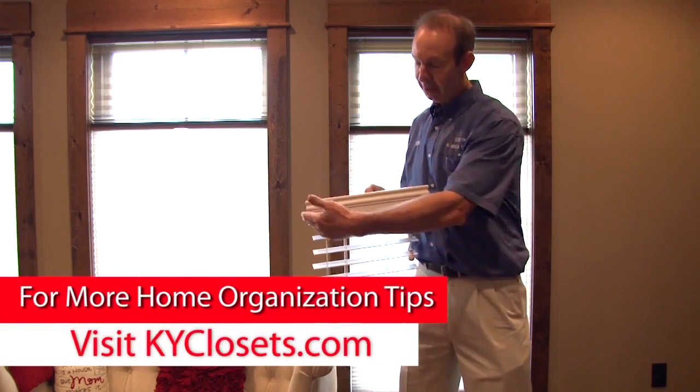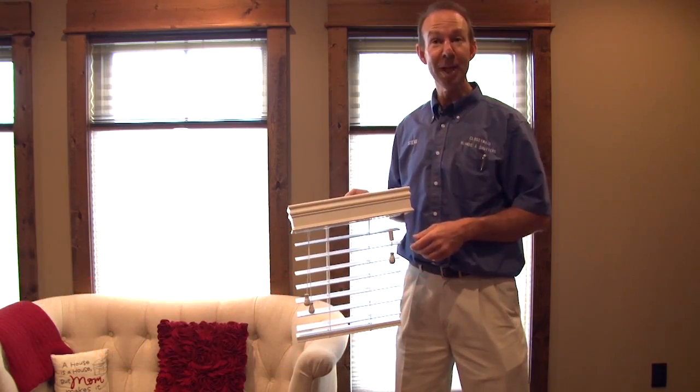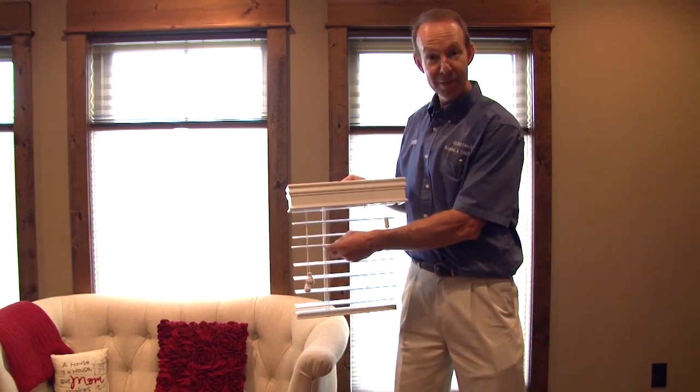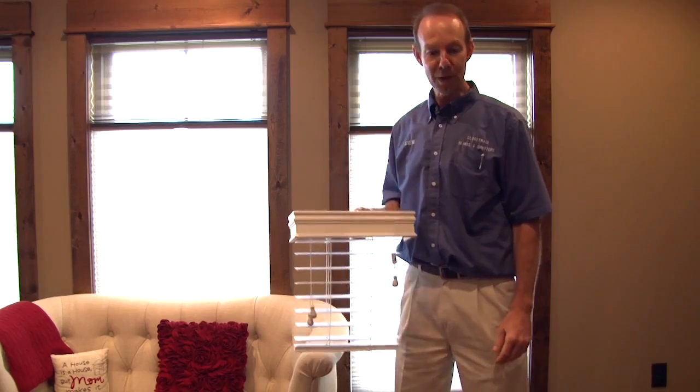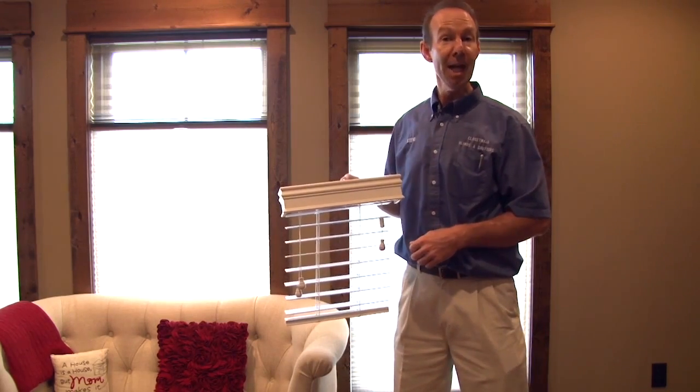It's guaranteed not to bow or sag. Not only that, it takes a lot of abuse from kids and pets — it gives and it bends. It's also easy to clean. You can clean it in water, or you can close the slats and use a handheld Swiffer.